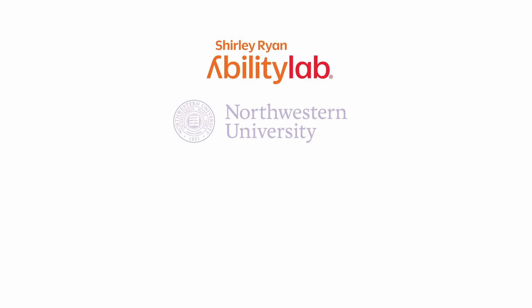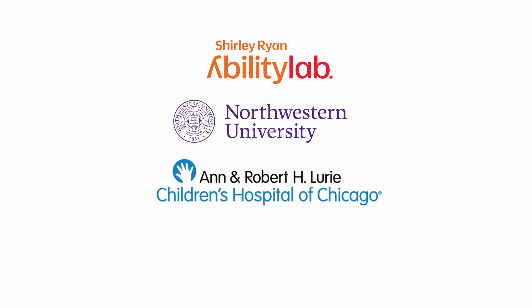My name is Megan O'Brien. I'm a research scientist in the Technology Innovation Hub at the Shirley Ryan Ability Lab. We're very excited to talk to you today about a massive ongoing project called Project Corbett, which is a collaboration between the Shirley Ryan Ability Lab, Northwestern University, Lurie Children's Hospital, and Pathways.org.